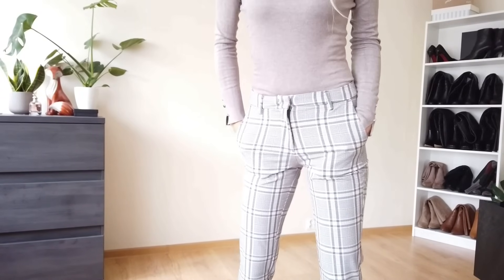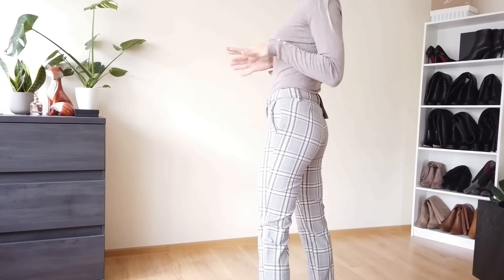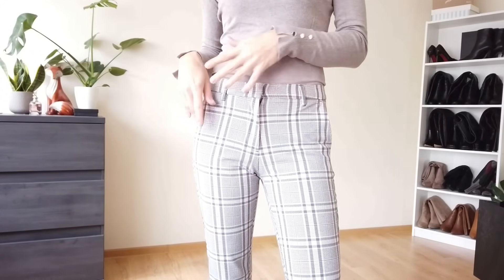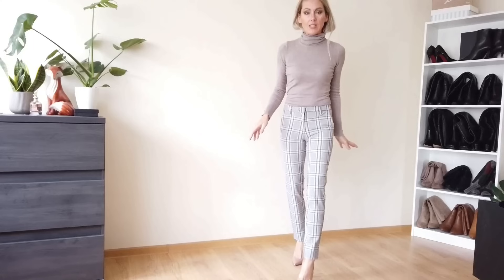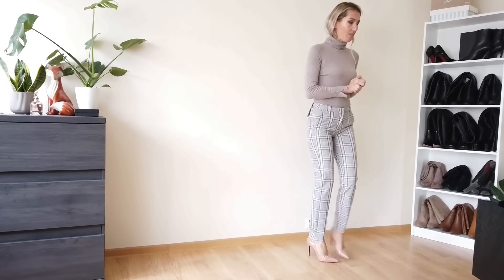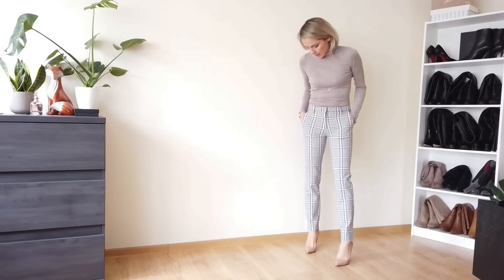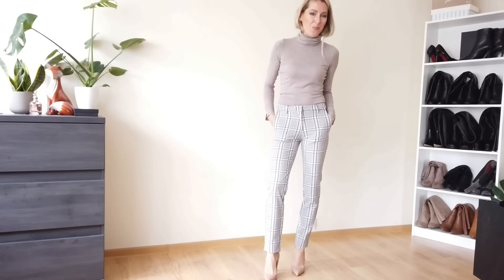I forgot to show you the plaid checked pants properly. I like them, they're nice, but to be honest it's very hard to match any top with them. I had to really find tops that work because they are gray and beige but not all gray shades and not all beige colors fit with these trousers. But they look really nice with heels — very elegant, very office-appropriate.